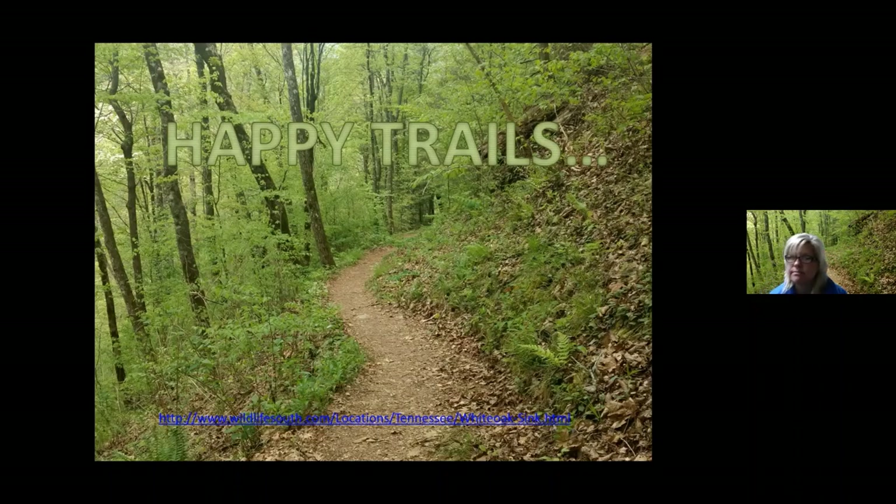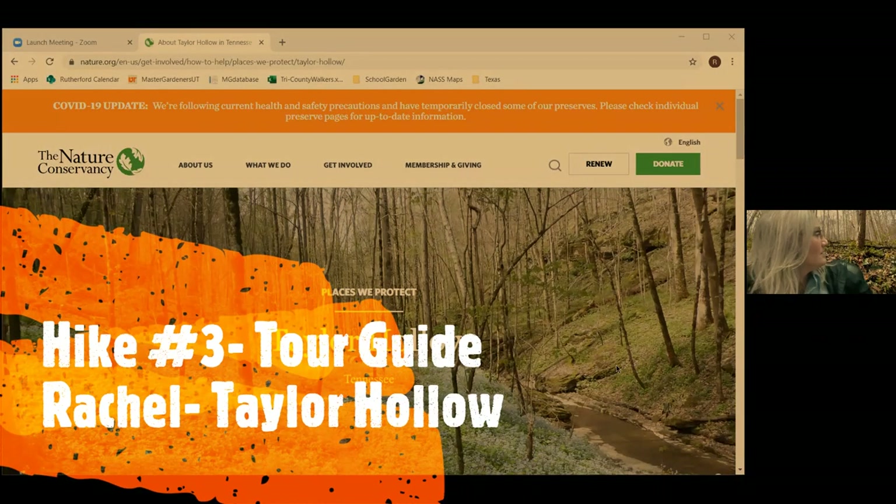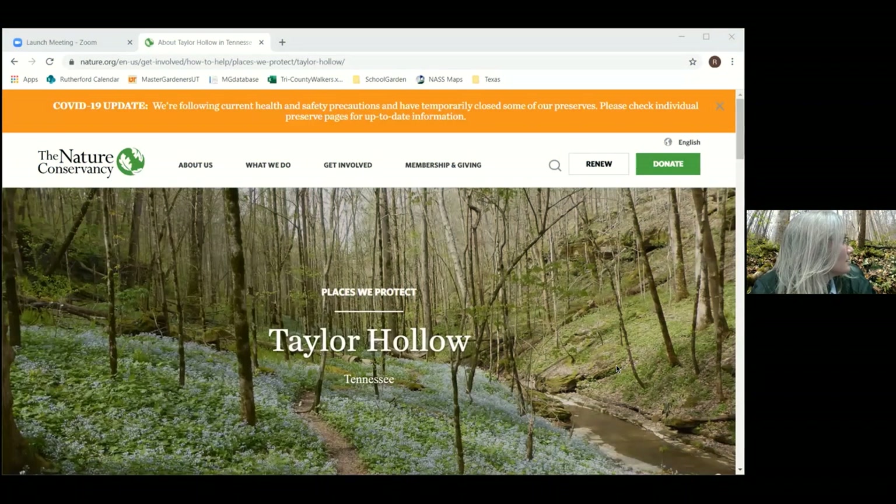Today we're going to talk about Taylor Hollow, which is in Westmoreland, Tennessee — Middle Tennessee — and it is a natural area owned and managed by the Nature Conservancy. You do need to get permission to visit this area. The website is nature.org, or you can just type Taylor Hollow into Google and it should pop right up. You can read more about the area, how to get there, there's a map, and it'll tell you how to get permission to go onto this property. Please respect that — please don't just show up; please do get permission and be careful while you're there.